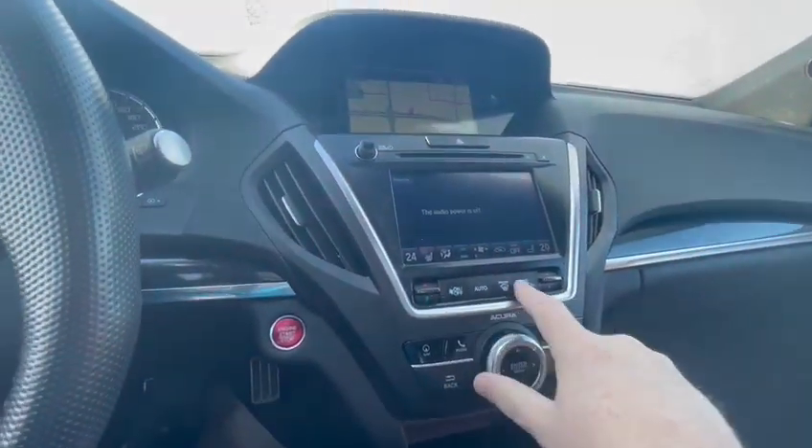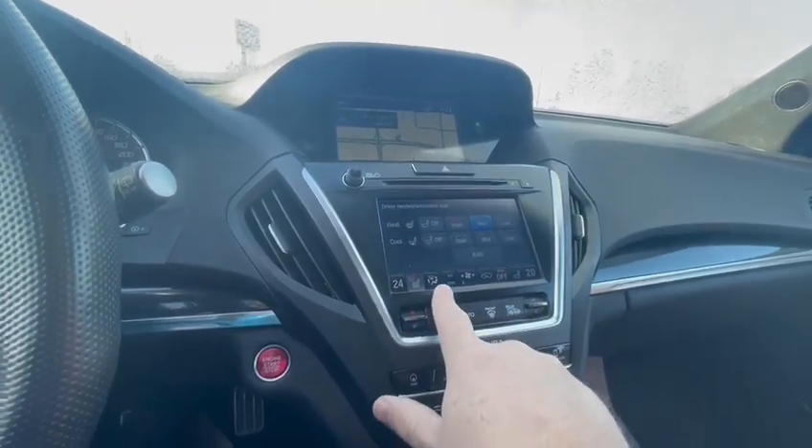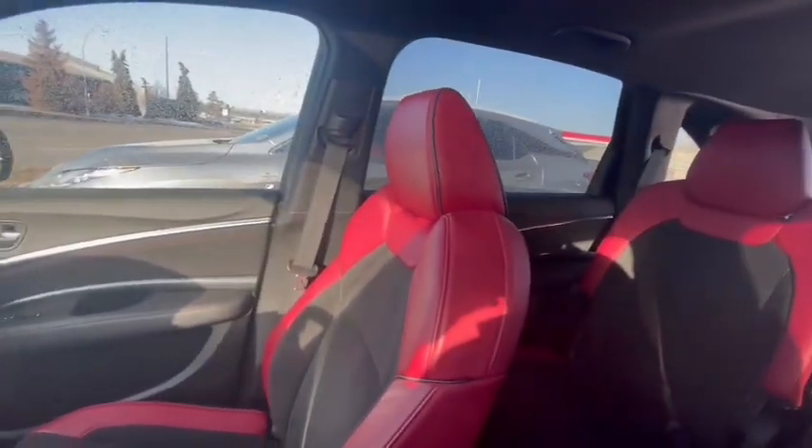Your full touchscreen here. There's your heated and cooled seats. Really nice interior, well taken care of.